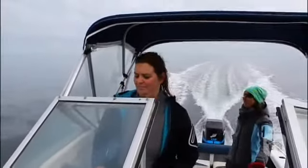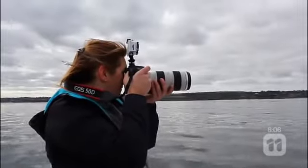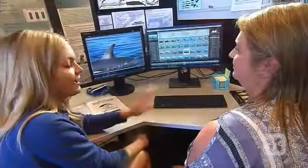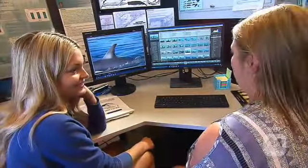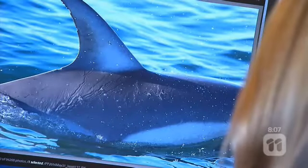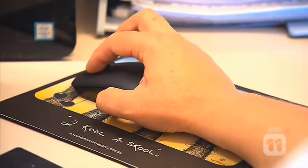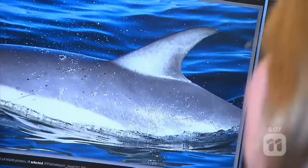One of the best parts of Sue's job is heading out to take photographs of the dolphins in their natural habitat. Once she has what she needs, she heads back to the office to analyse them. The system currently holds well over 60,000 photographs taken since 1997, giving the team an amazing long-term understanding and real history of the dolphin population in Port Phillip Bay.